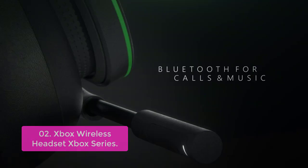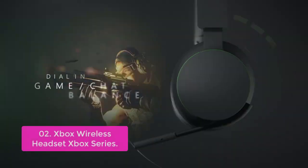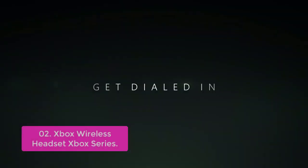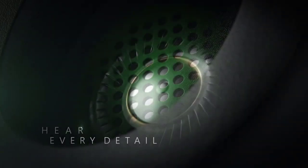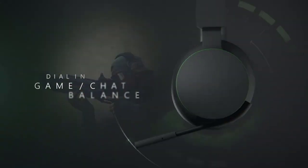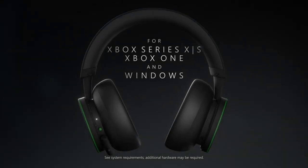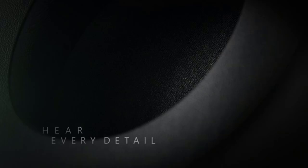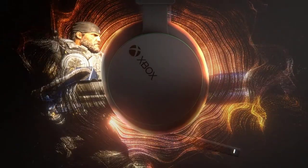The rotating earcup dials can be adjusted to fit your head perfectly, and the flexible design makes wearing it comfortable while playing games or chatting on Skype. With 15 hours of battery life, the lightweight design with adjustable headband makes for a comfortable experience during extended play sessions, while rotating earcup dials provide a quick, intuitive way to adjust volume and game/chat balance. You can also adjust volume levels and choose from several audio modes for enhanced gameplay experiences.